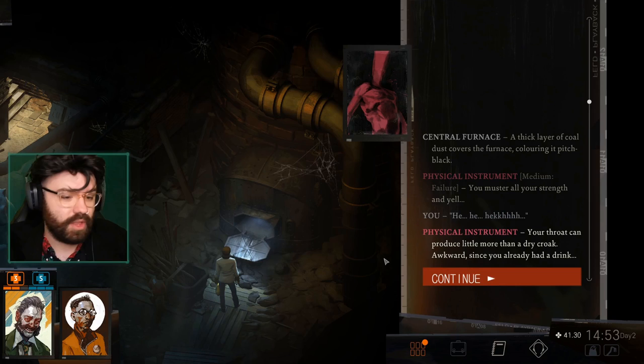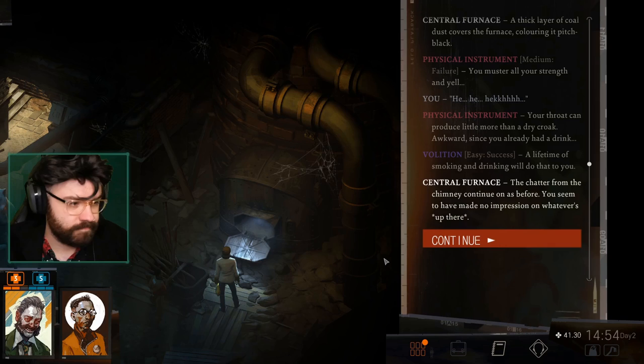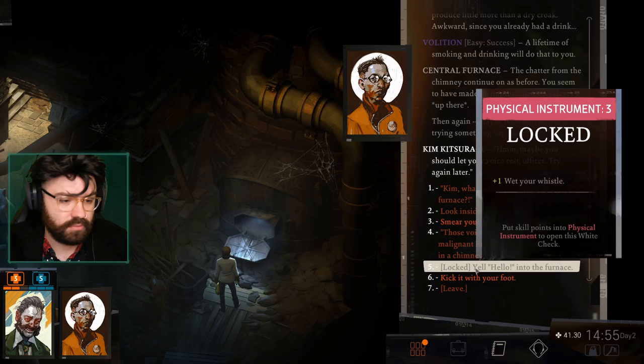Your throat can produce little more than a dry croak — awkward, since you already had a drink. A lifetime of smoking and drinking will do that to you. The chatter from the chimney contains... I'm about to lose morale. You seem to have made no impression on whatever's up there. Maybe it's worth actually trying something up there. Maybe you should let your voice rest, officer — try again later.